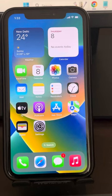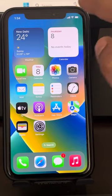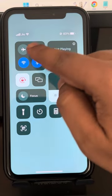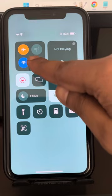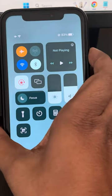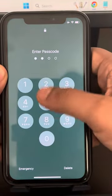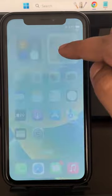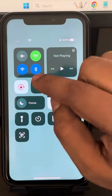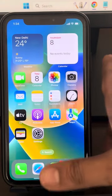Hi guys, so if iMessages and FaceTime are stuck on verifying phone number on your iPhone, here is the fix. The very first fix is to turn on flight mode and turn off Bluetooth. Now lock your iPhone, then unlock your iPhone again. Turn off flight mode and make sure Bluetooth is turned back on. Now try again — any problem will be fixed.